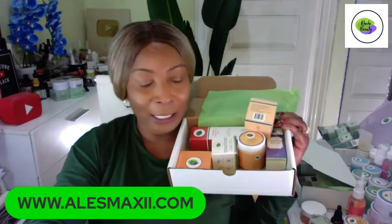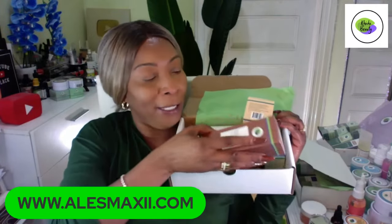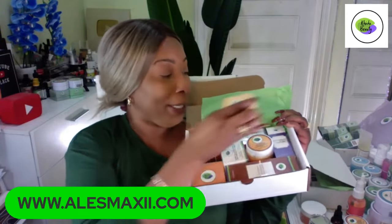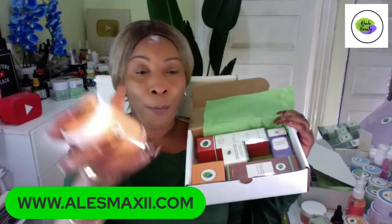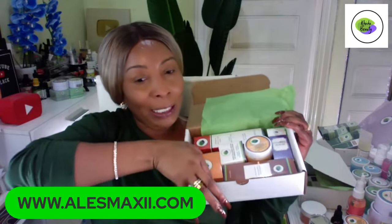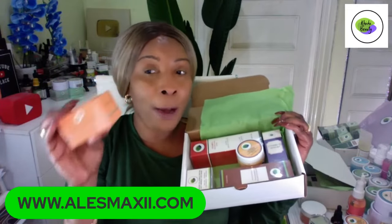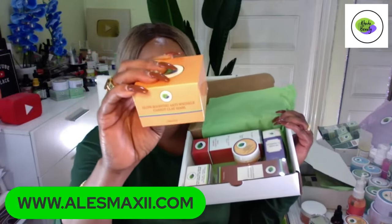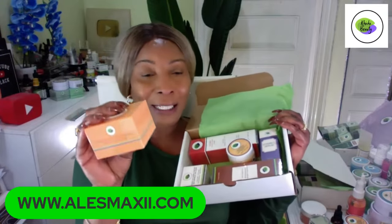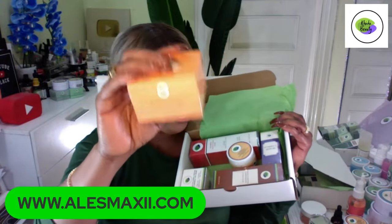This is a full set that goes from basic all the way to your final product. In addition to the mousse, you get the cleanser, the vitamin C facial polish for exfoliating, and our carrot mask — our number one selling mask right now. The beauty of this carrot mask is you're not going to find it anywhere except alexmaxi.com — it's exclusive to ChiChi Beauty skincare.